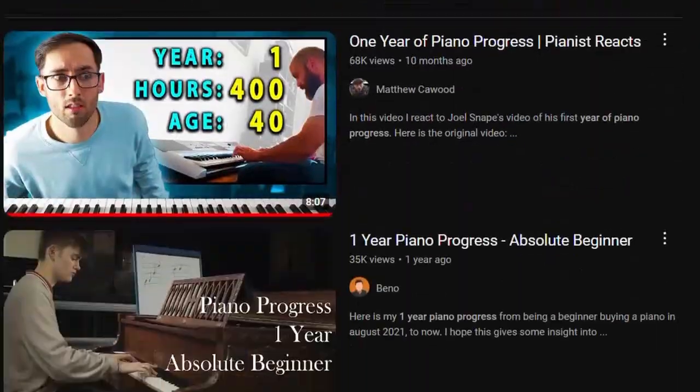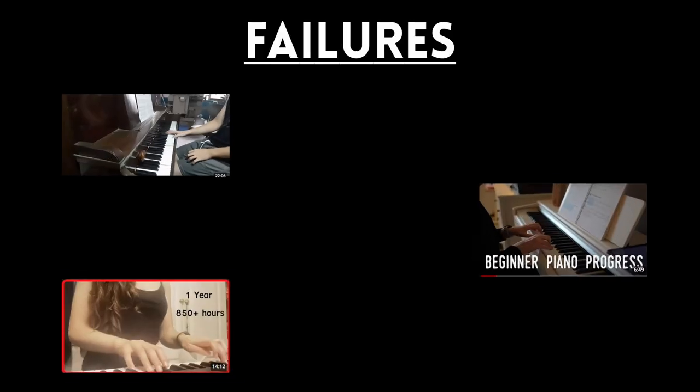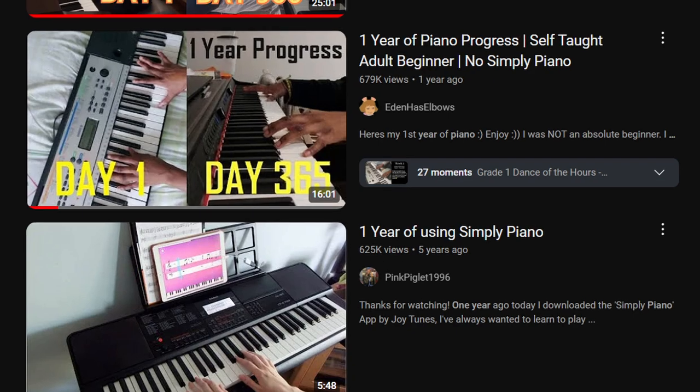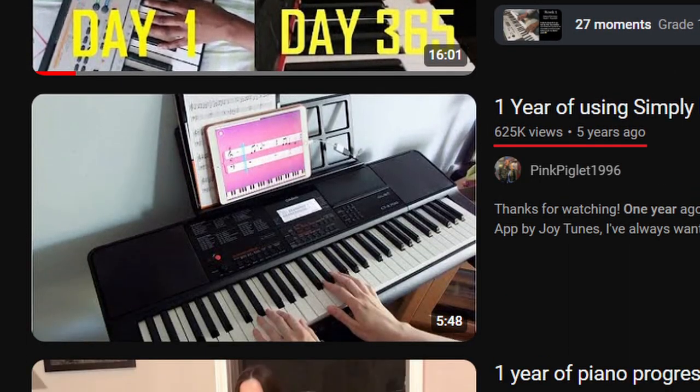My strategy worked, but let's compare this with other piano progress videos and see if my suspicions are correct. There are a decent number out there, and here are a few. First, these videos don't even show the people's faces. How can we connect with this person if we can't see who they are? Do you have to show your face? Not necessarily. There are a couple of successful piano progress videos that don't show the person playing, but most of the ones I found where we can't see their face don't have a lot of views.